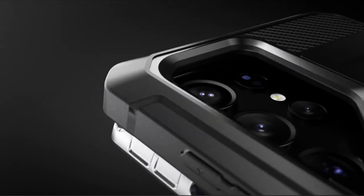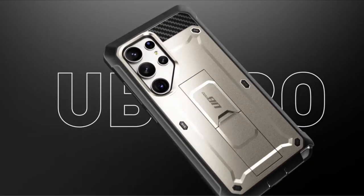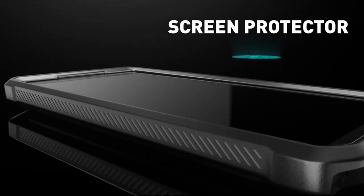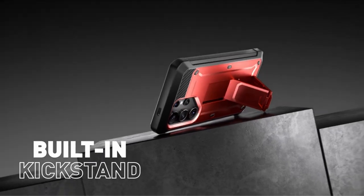Crafted from multi-layered TPU and polycarbonate materials, the Ubi Pro offers ultimate drop protection, safeguarding your device against accidental bumps and falls. Trust the Subcase Ubi Pro to keep your Samsung S24 Ultra safe and secure without compromising on style or functionality.